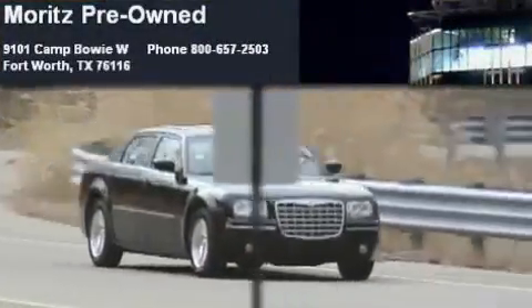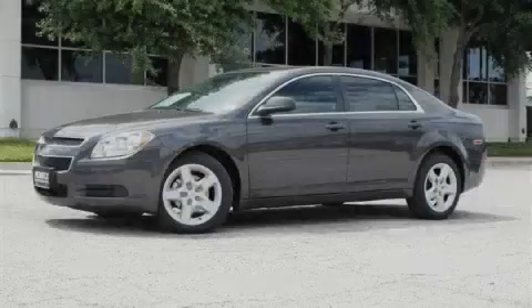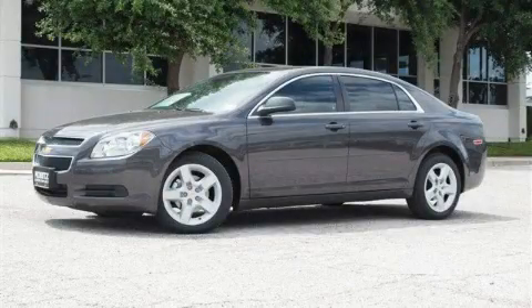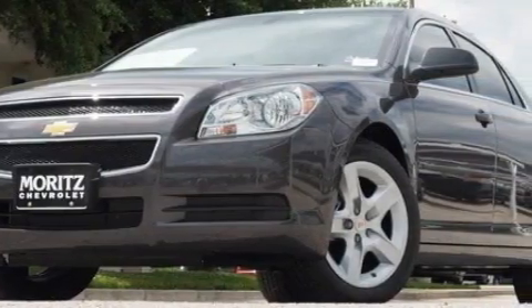Another fine vehicle offered by Moritz Chevrolet Chrysler Jeep Dodge. This is a brand new 2010 Chevrolet Malibu. It features a 2.4-liter four-cylinder engine and a four-speed automatic transmission.